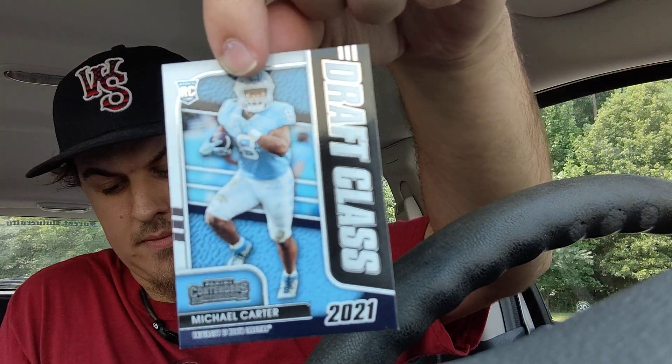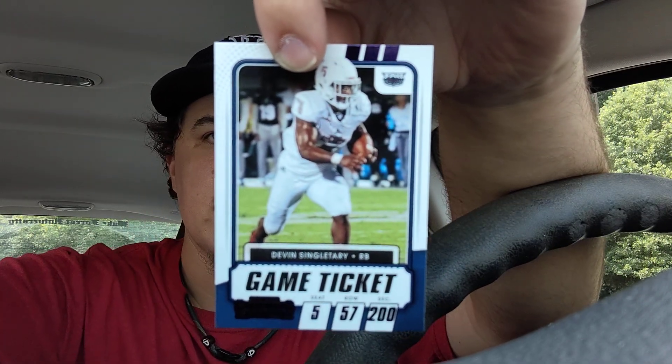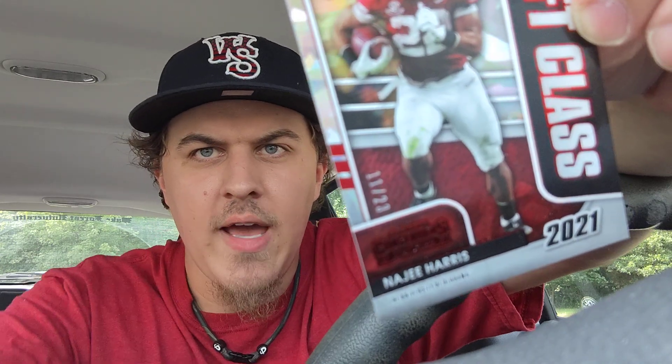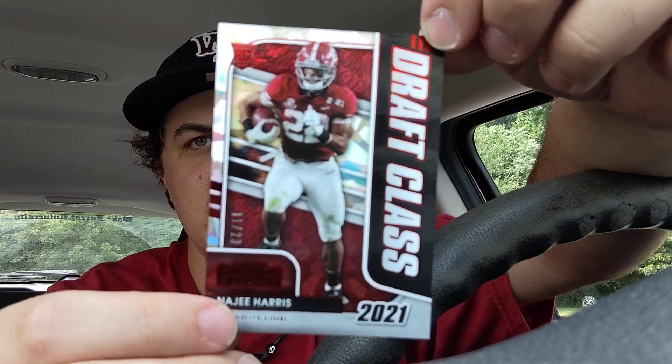Now for the inserts: we have a Draft Class rookie card of Michael Carter, a Game Ticket Devin Singletary in the purple foil, and a nice one here — this is a red cracked ice numbered 23, the rookie card of Najee Harris. Very nice card, numbered out of 23, and it's a rookie offensive player.